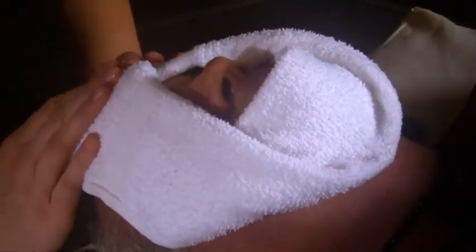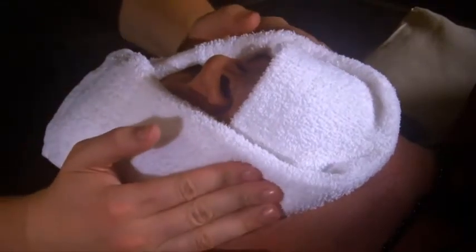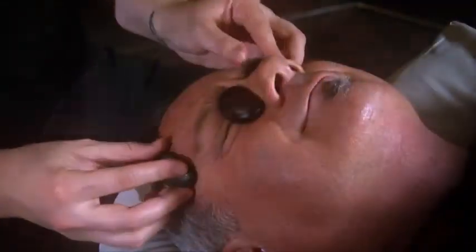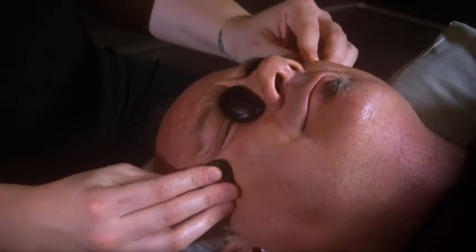We also have what we call a hot towel cold stone facial massage. The therapist will use a hot towel on your face and then use cool cold stones to actually do a facial massage. A real great way to get that relaxed look back.